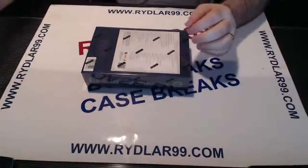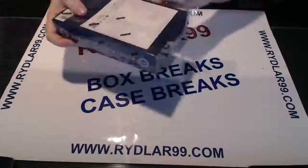I want to thank everybody for participating in the breaks. Wish everybody good luck. And remember, box number 5 goes tonight.